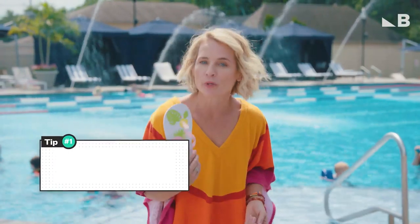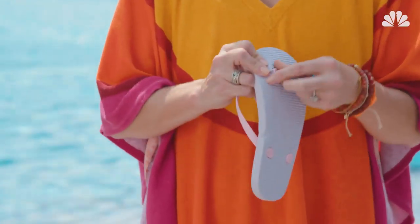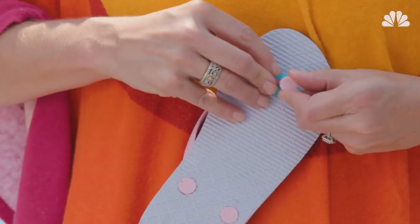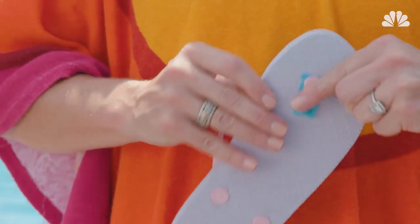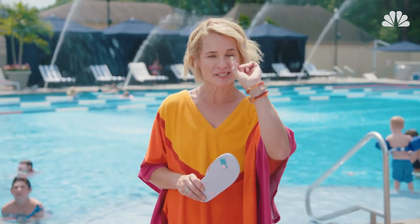First up, a broken flip-flop — but I've got a fix for this flat tire. You're going to push it through, just like so. Use a bread tab from the concession stand to hold it right in place. And if you don't have a bread tab, you can use a soda tab.